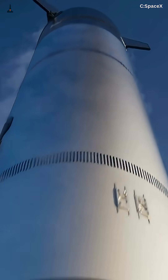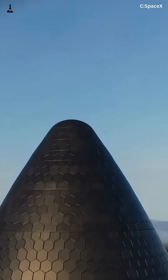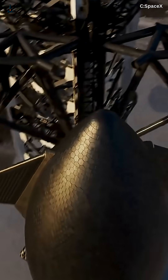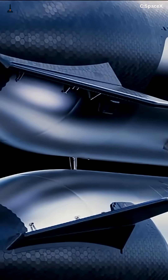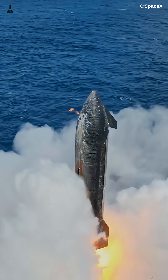But why the Moon before Mars? That's where things get interesting. According to Musk, the Moon is the ultimate testbed. Starship's massive payload, its ability to refuel in orbit, and even its precision landing tech — all of it will be pushed to the limit. And if they fail on the Moon, Mars won't even be possible.